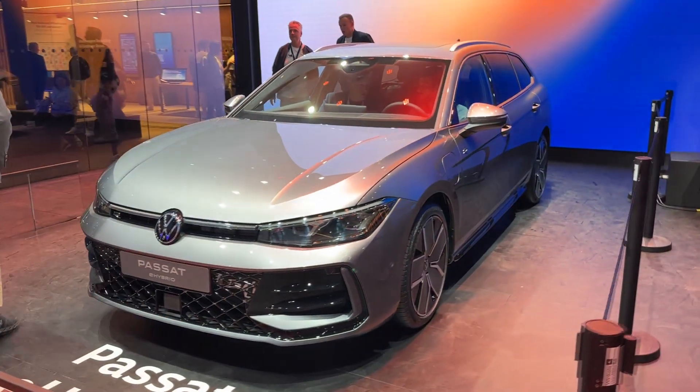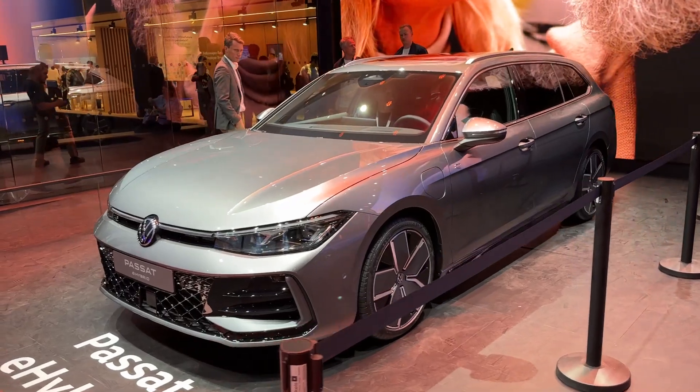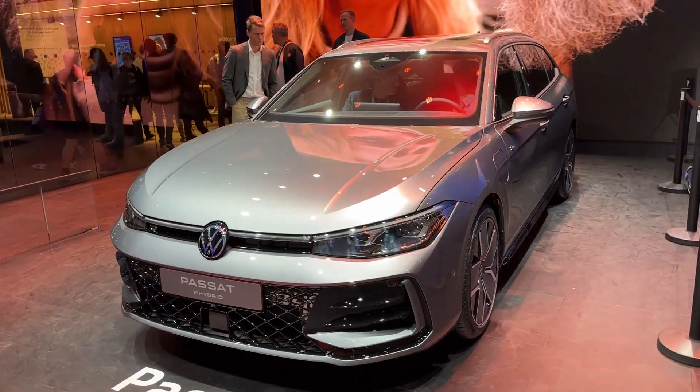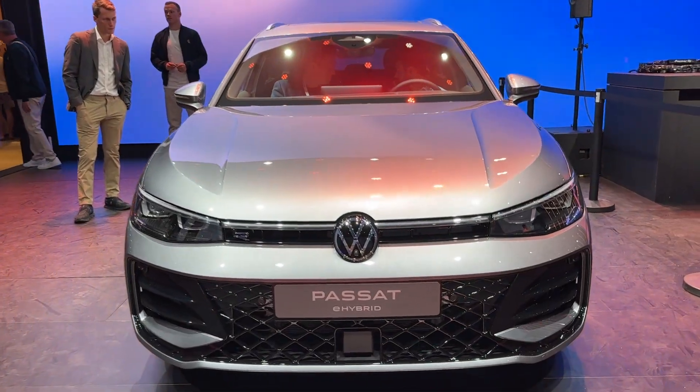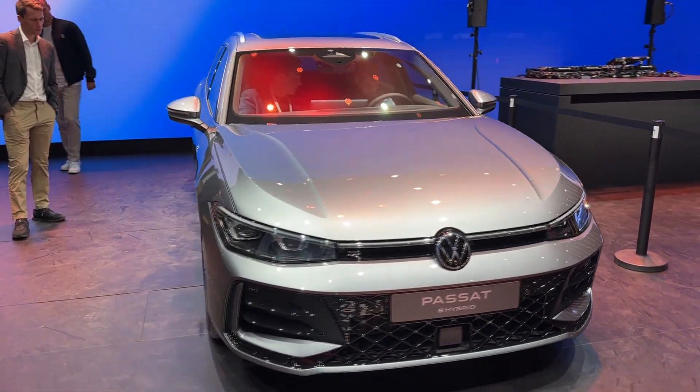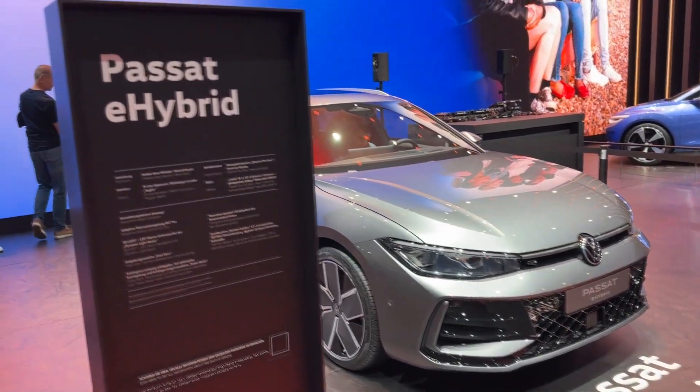The car features modern design and this model has got the R-line package. On the front, the new generation of IQ light LED matrix headlights connected with an LED bar in the radiator grille make the car easily recognizable.